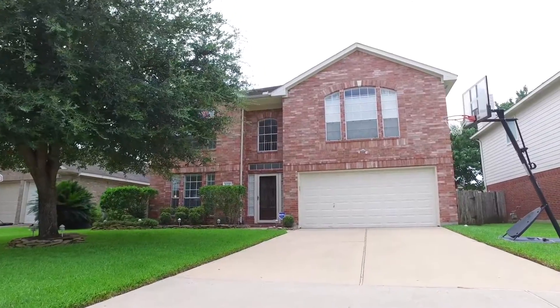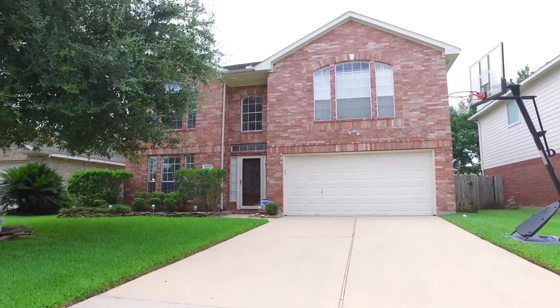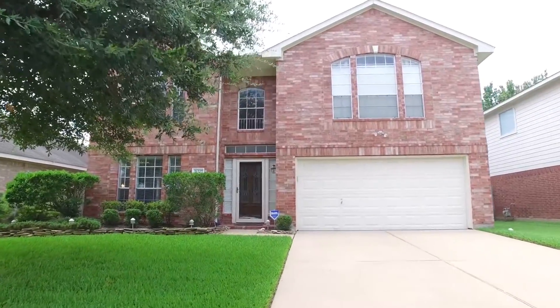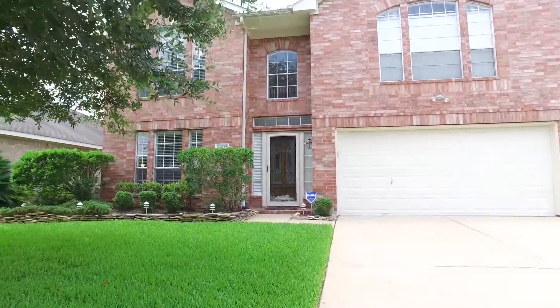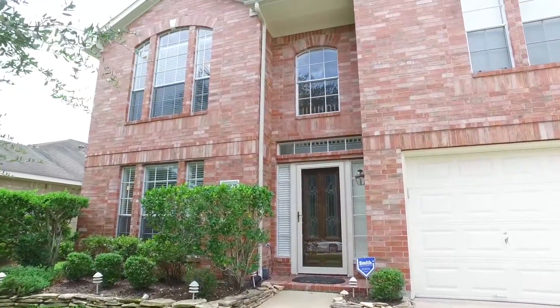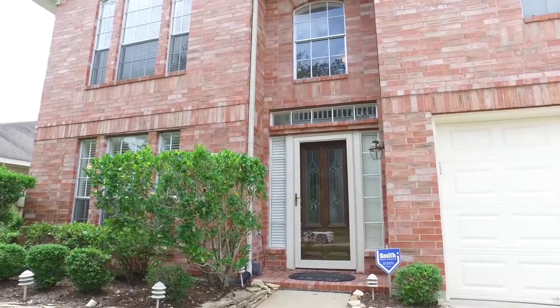Welcome to the walkthrough video tour of this fabulous home located in Katy, Texas. This home has been well cared for from start to finish. You're going to fall in love with this two-story with an attached garage. Let's take a peek on the inside and see what this home has to offer.